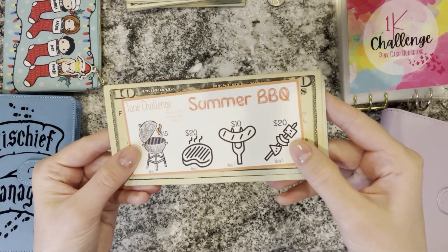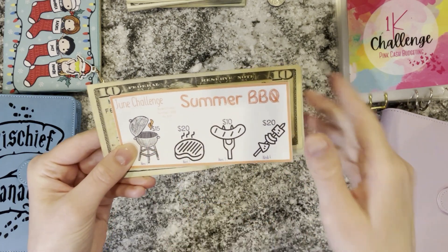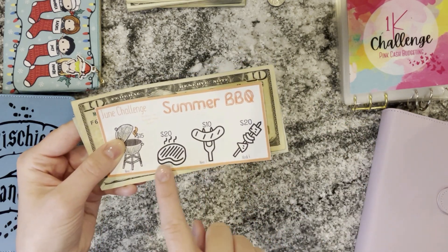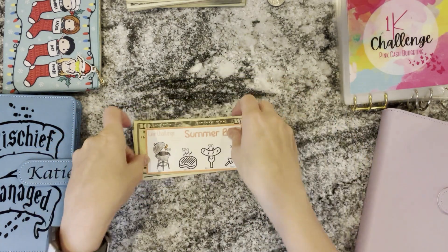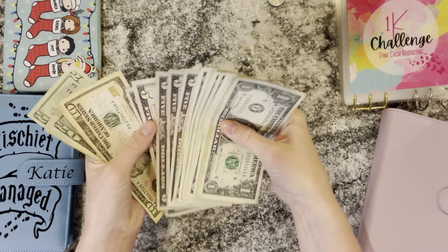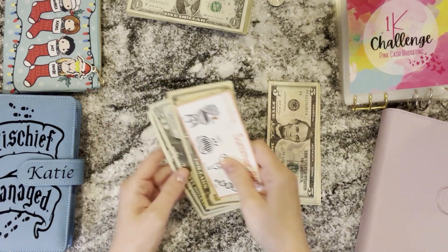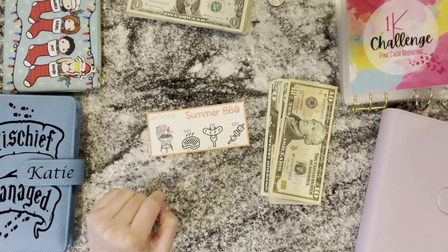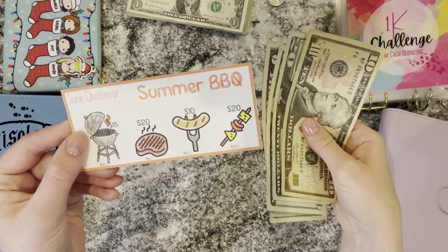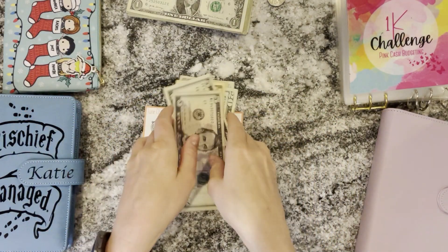This is the June savings challenge with a summer barbecue theme. Last week I did the bonus which was $35 and then the grill which was $15, so that was $50. The rest here is $50, so for the whole month we'll have $100. Today we have to add $50 and color in these three items. So we grab $50 — 20, 40, 50. We add that in and color these so I know it's finished. And now we should have $100 in this envelope — 20, 40, 60, 80, 90, 95, 100. We have $100!